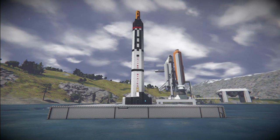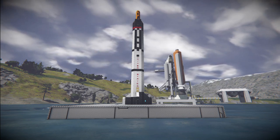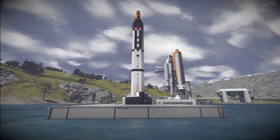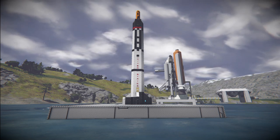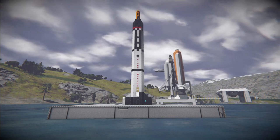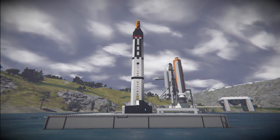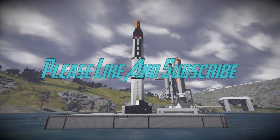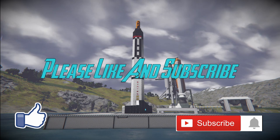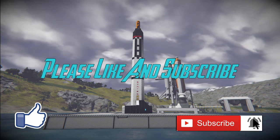This is the first test launch of this vehicle before I get ready for timer blocks and do an auto test flight. Come with me on this test flight, and if you like this video and my content please hit that like button, don't forget to comment and subscribe. With all that said, let's give you a quick tour of the rocket itself.